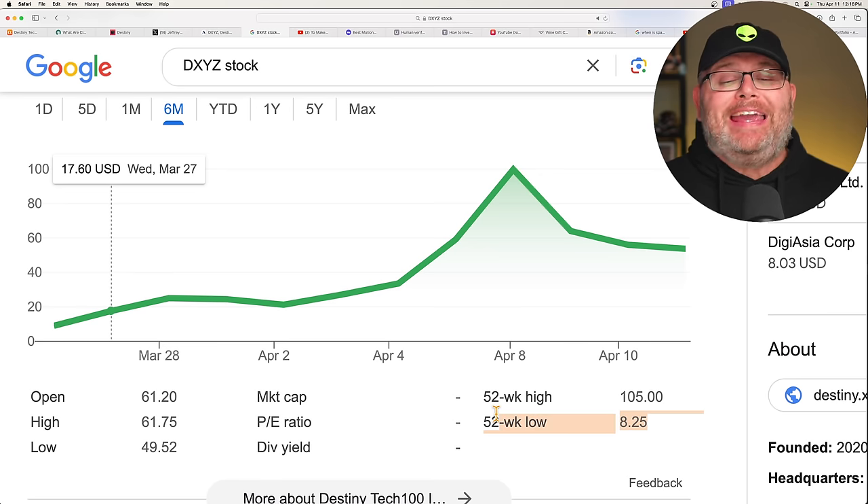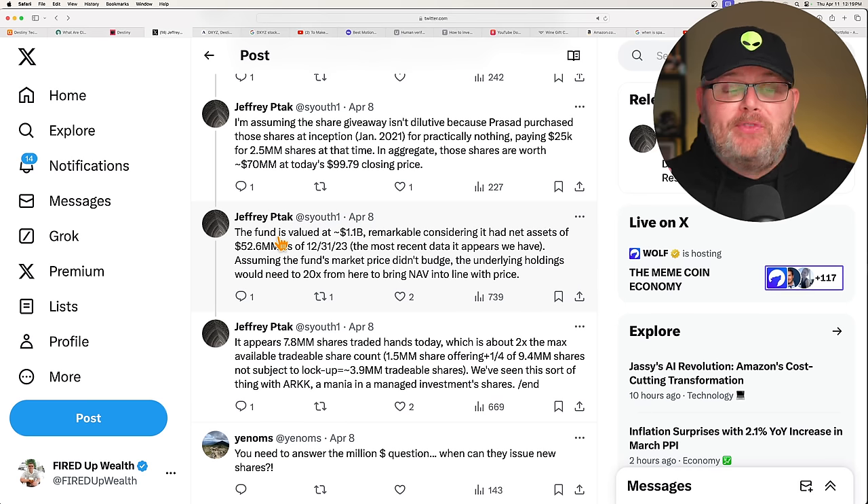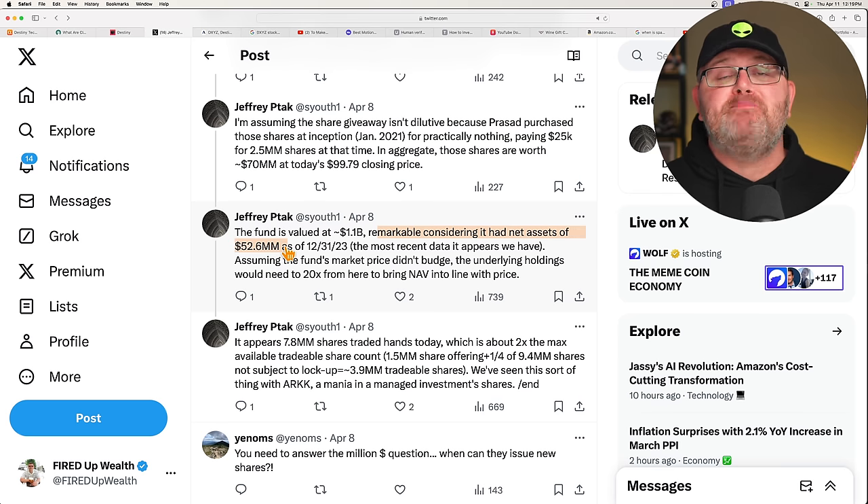52-week low: $8.25, and that high: $105. A friend told me you got a little too high. At the time of this post, the fund was valued at $1.1 billion — remarkable considering it had net assets of only $52.6 million at the end of 2023.